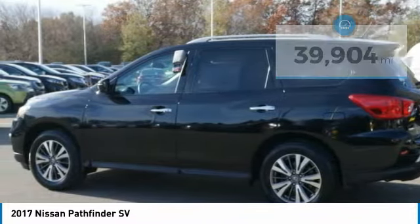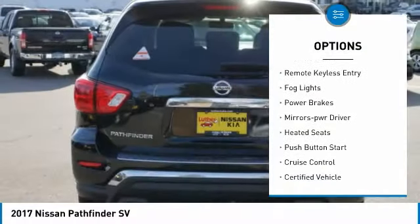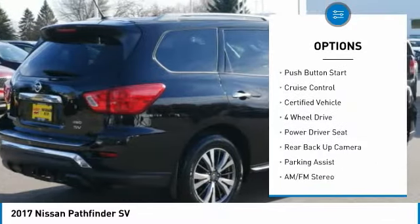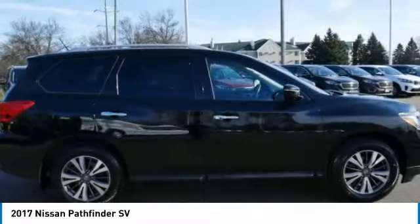Here are some of this vehicle's great options: power mirrors, traction control, daytime running lights, remote keyless entry, fog lights, power brakes, mirror memory, heated seats, push button start, and cruise control.